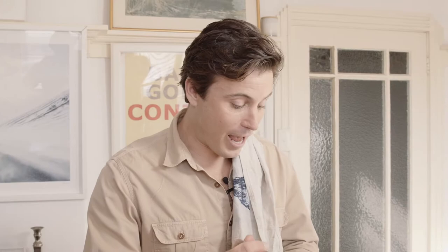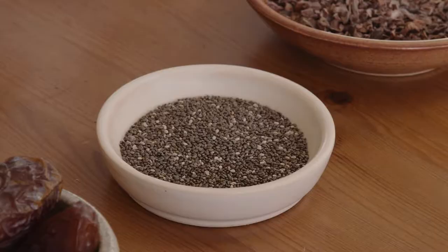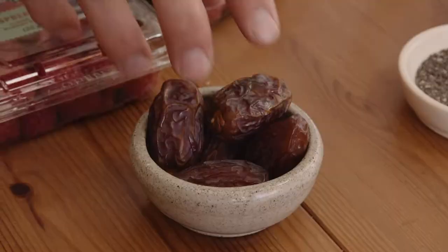If raspberries weren't a superfood enough, cacao is a superfood. This has got lots of antioxidants and it's anti-inflammatory. We'll put about a tablespoon in there. Next, chia seeds — that's got lots of nutrients as well, and some protein, as well as fibre.